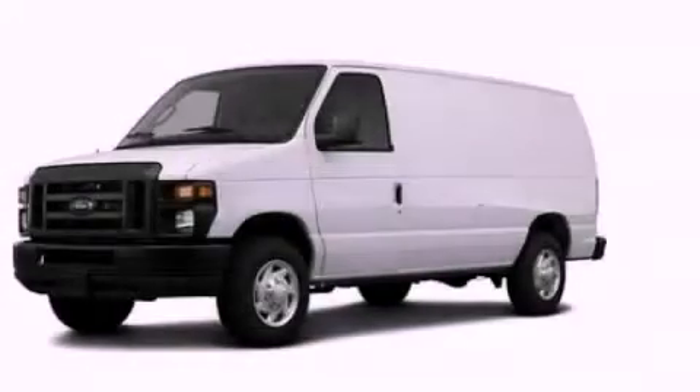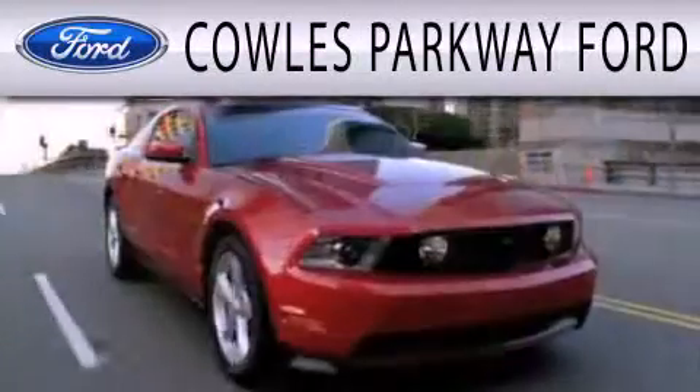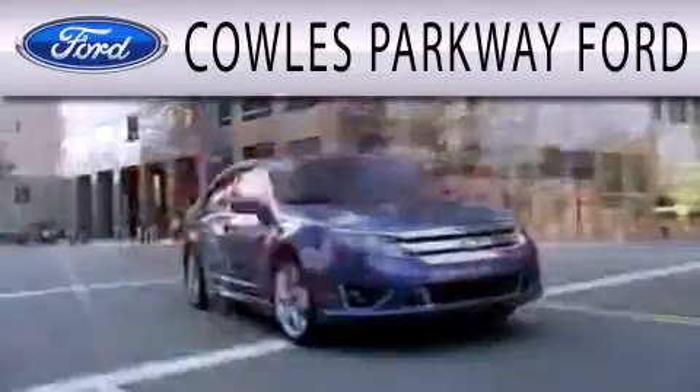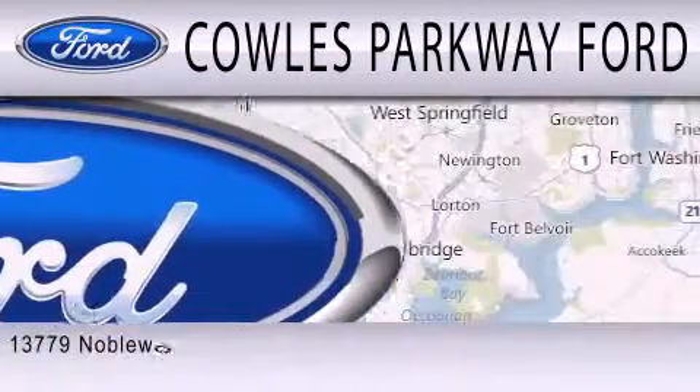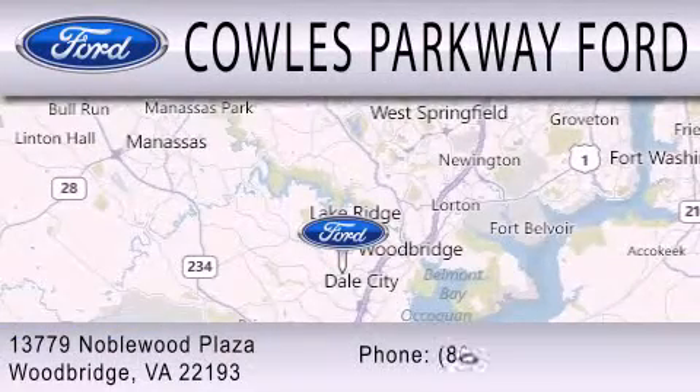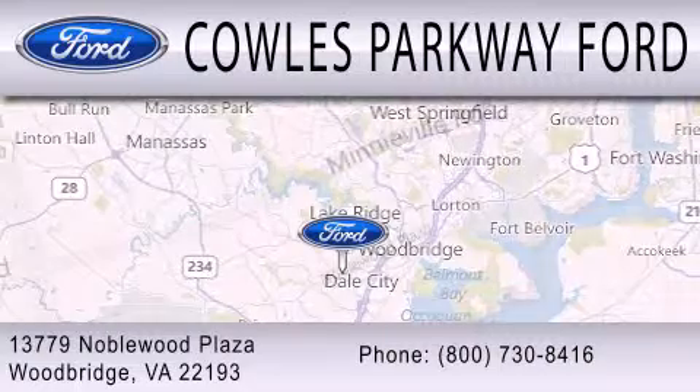Stop by today and test drive this automobile for yourself. Cal's Parkway Ford is dedicated to doing everything possible to ensure that the experience you have selecting your next vehicle is as pleasant as possible. We are located at 13779 Noblewood Plaza in Woodbridge.